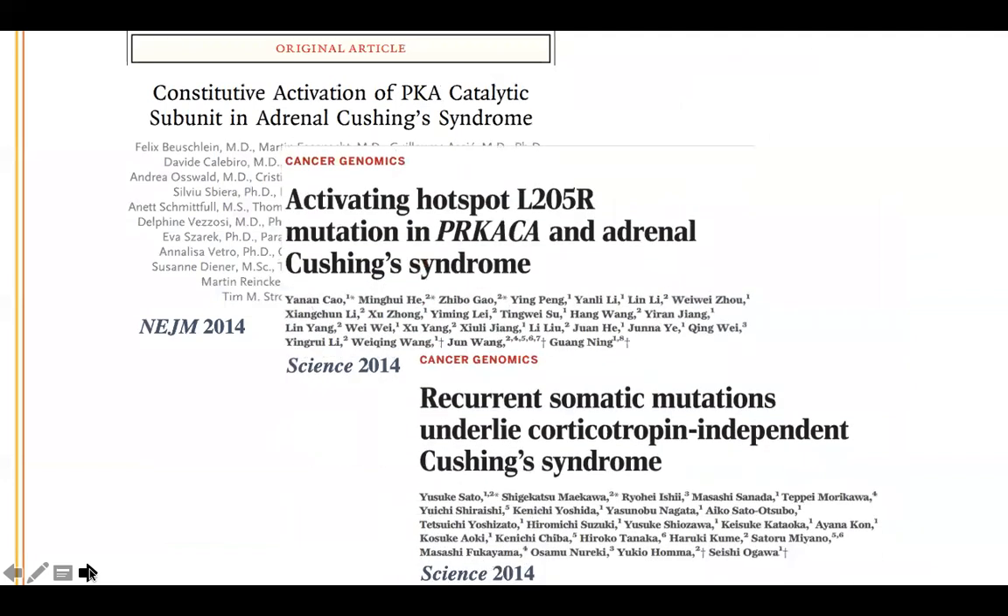When we published this, in the same month three other groups — one from France and Germany, one from China, and one from Japan — showed the exact same thing in three simultaneous publications. So we knew we definitely had the right gene.